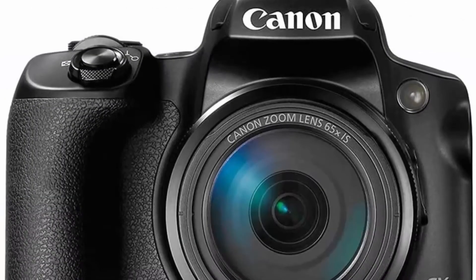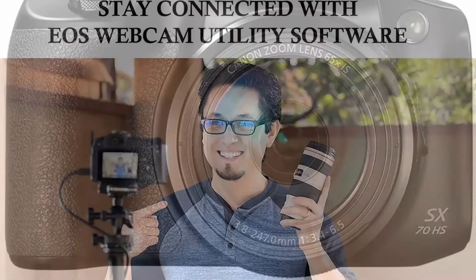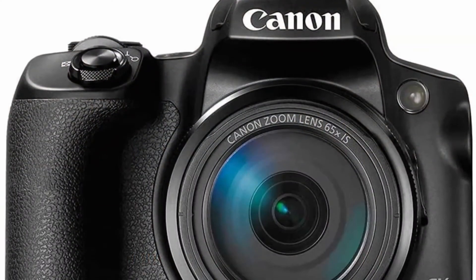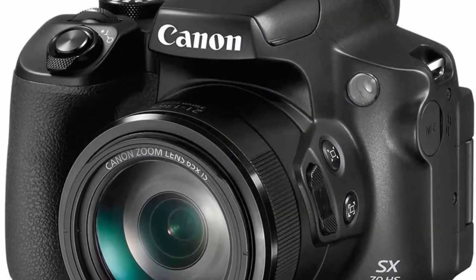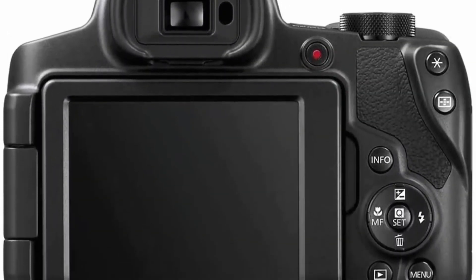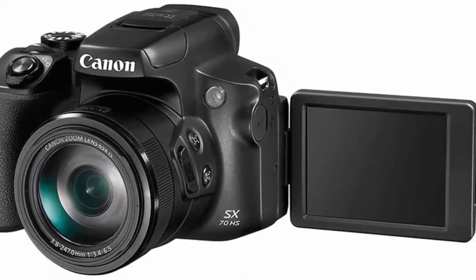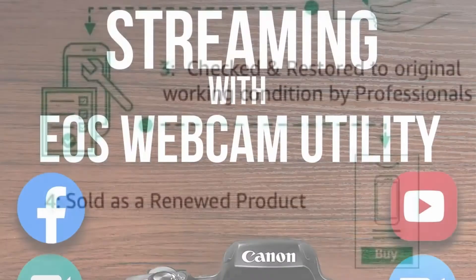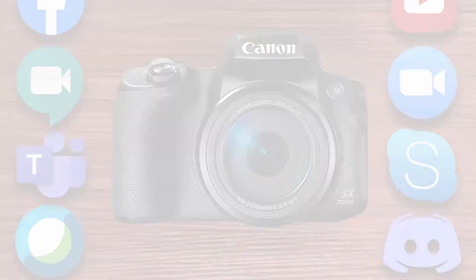Top 4: Canon PowerShot SX70 20.3 MP digital camera with 65x optical zoom lens, 4K video, and 3-inch LCD tilt screen in black — renewed. This certified refurbished product is tested and certified to look and work like new. The refurbishing process includes functionality testing, basic cleaning, inspection, and repackaging. Ships with all relevant accessories, a minimum 90-day warranty. Features a 20.3 megapixel CMOS sensor, DIGIC image processor, 4K video and 4K time-lapse, and an electronic viewfinder.